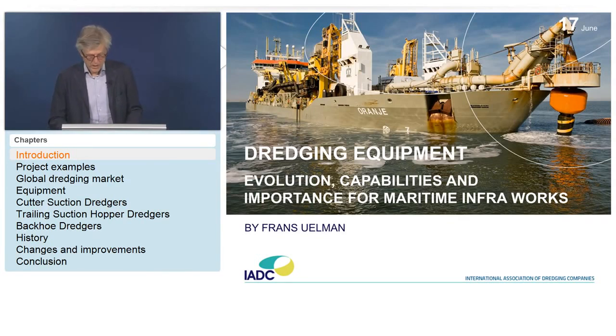Another course is the joint effort of IADC and CEDA — a central dredging organization — about the environmental aspects of dredging. About myself: I've been working in dredging for 37 years, I have a degree in coastal engineering from Delft University, and I've held several technical positions in dredging.